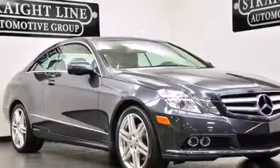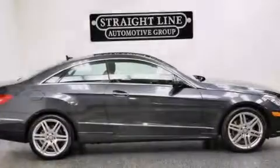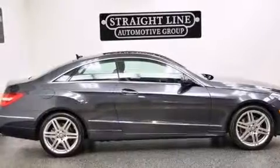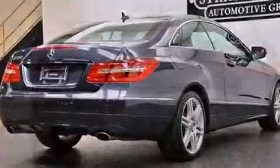Its top features and packages include the premium one package, a sunroof, the appearance package, a multi-link rear suspension, the pre-safe collision mitigation system, and a tire pressure monitoring system.